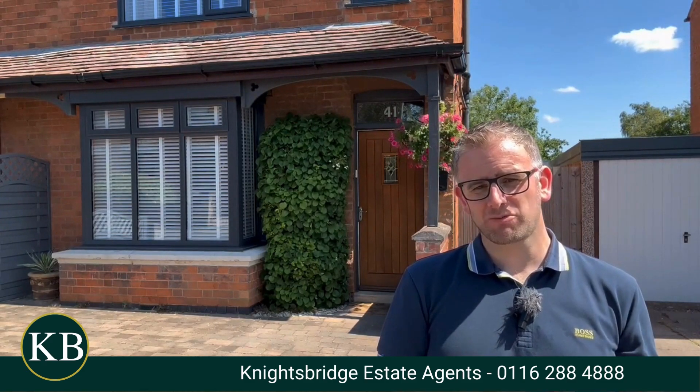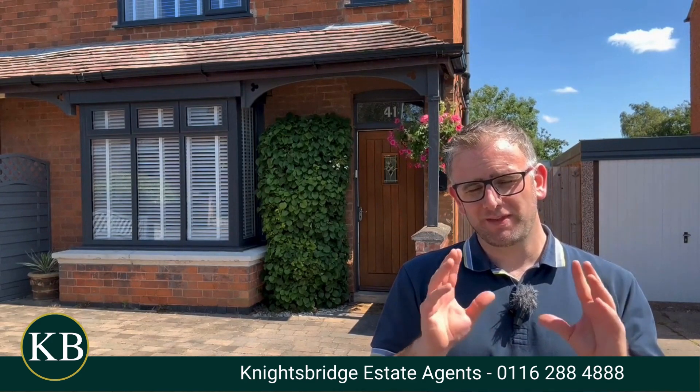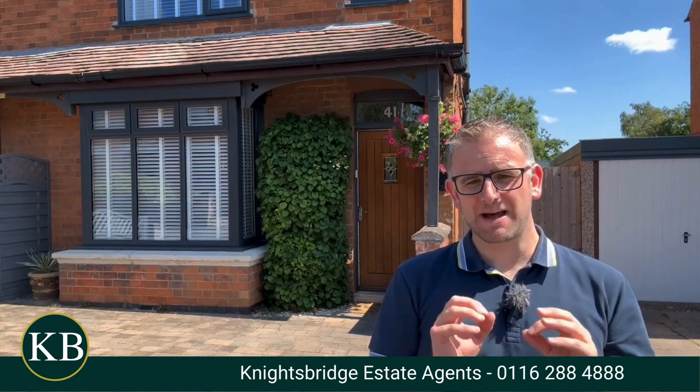Hi, it's Luke from Knightsbridge Estate Agents and Valuers from Wigston, and today I'm in the village of Croft. This is just past Narborough and near the Blaby district, and this home behind me on Petersfield is absolutely stunning inside.